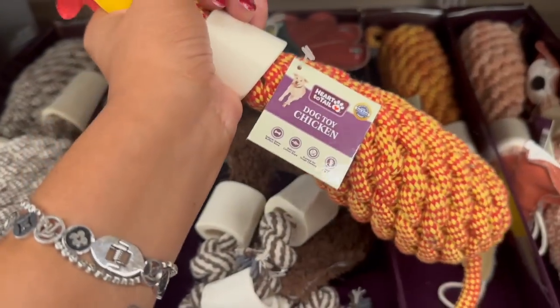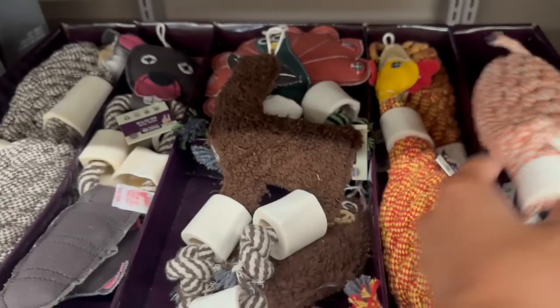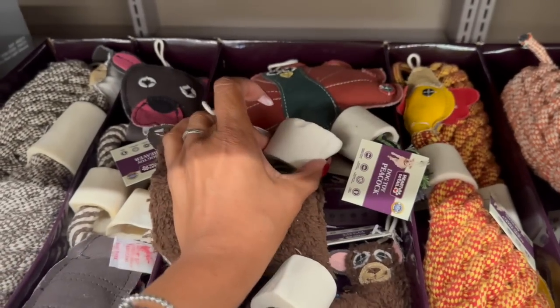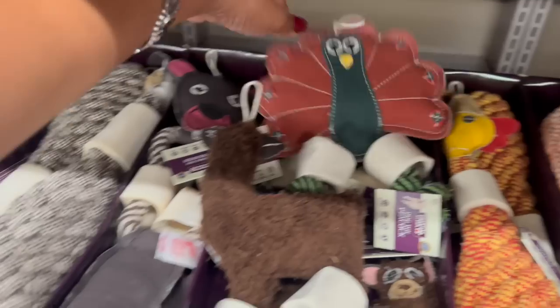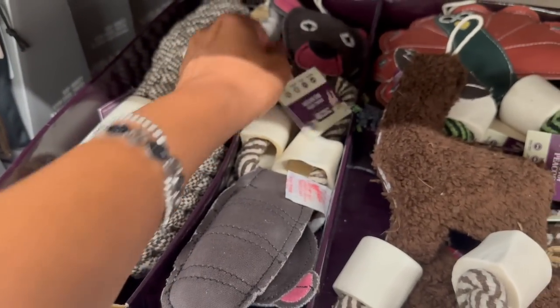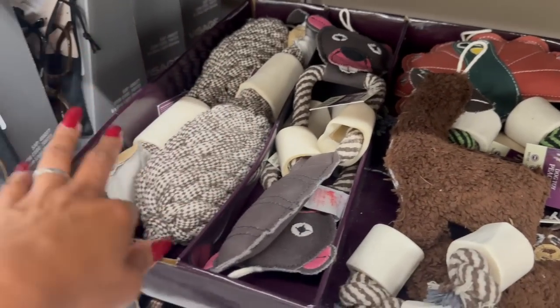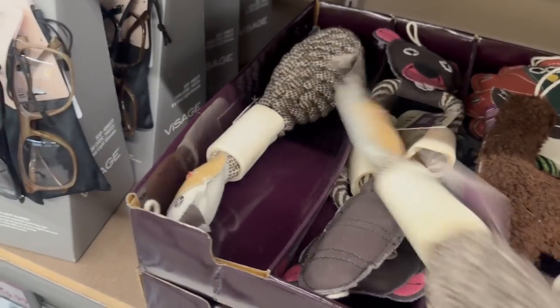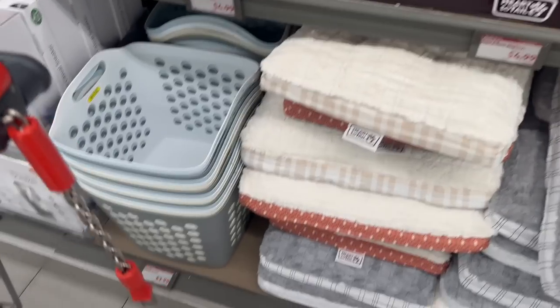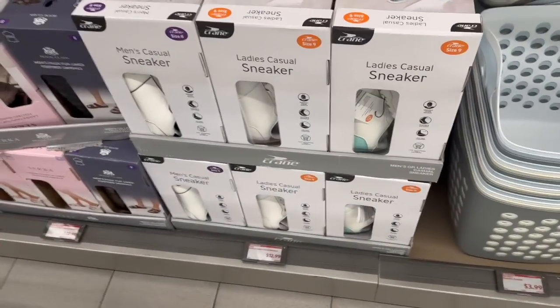How cute are the little fall squeaky dog toys? There's a llama, a chicken, a raccoon, a peacock that looks like a turkey, and a beaver. They also have a cow. These are super cute for $4.99 — that's not too bad.